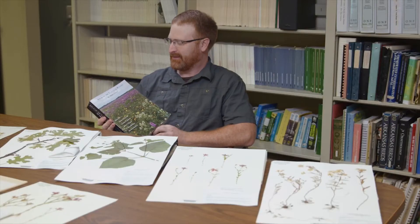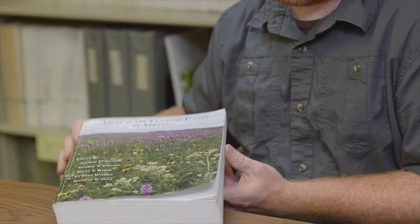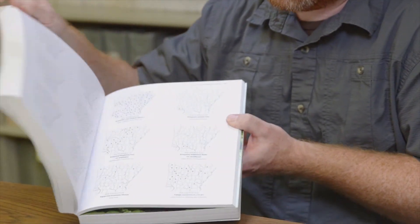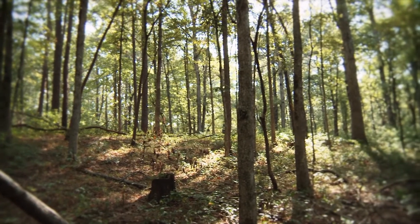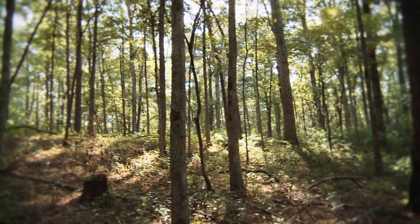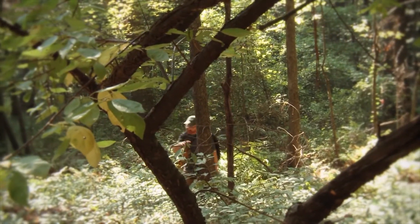One of the most tangible benefits of the herbarium collections in the state recently is the publication of the Atlas of the Vascular Plants of Arkansas. We use the herbarium every day that we're in the office. It never gets old. There's plants all around us. So everywhere you go, there's something to look at and something to study and something to discover.